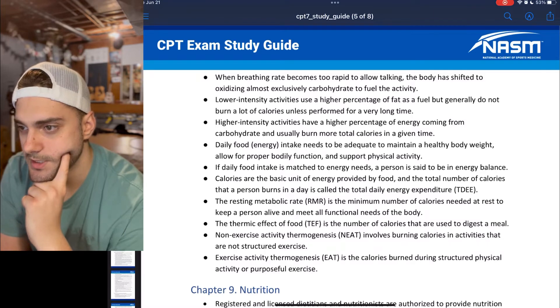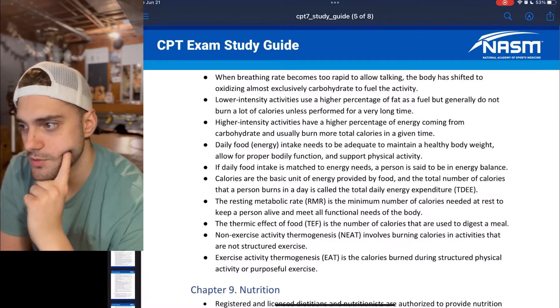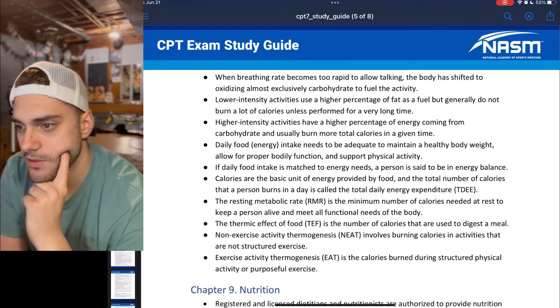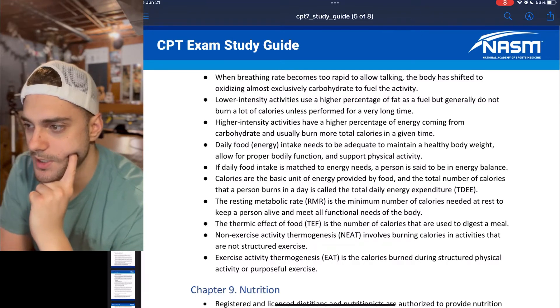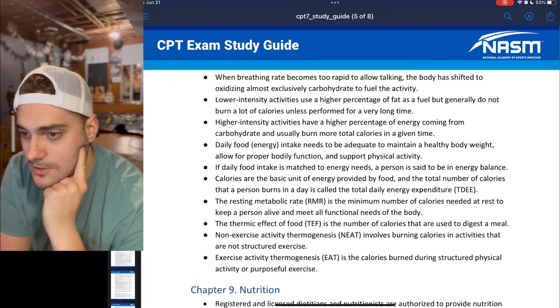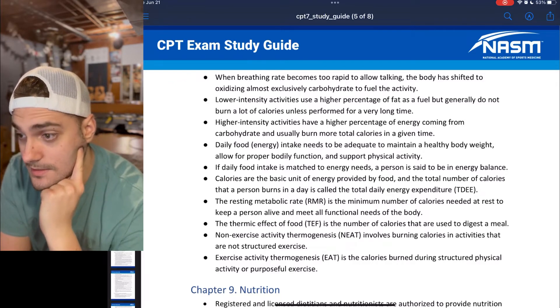The thermic effect of food, TEF, is the number of calories used to digest a meal. Non-exercise activity thermogenesis, NEAT, involves burning calories in activities that are not structured exercises. Exercise activity thermogenesis, EAT, is the calories burned during structured physical activity or purposeful exercise.